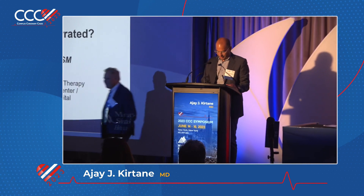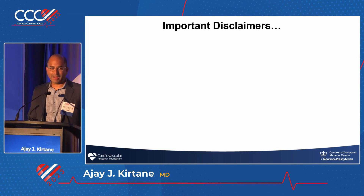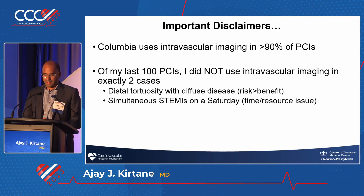Thanks, Ron. I'll start with these research-related disclaimers, but probably the most important practical disclaimers are: number one, Columbia uses imaging in greater than 90% of our PCIs, and number two, of my last 100 cases, I did not use imaging in exactly two cases, both of which I remember.